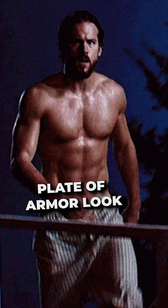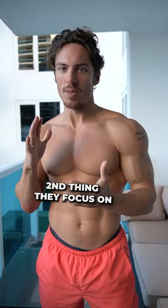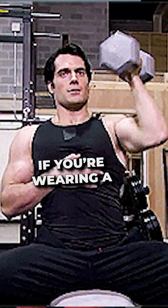The second thing, of course, they focus on is the shoulders. If you're wearing a t-shirt, tank top, or shirtless, it's the shoulders that garner attention.